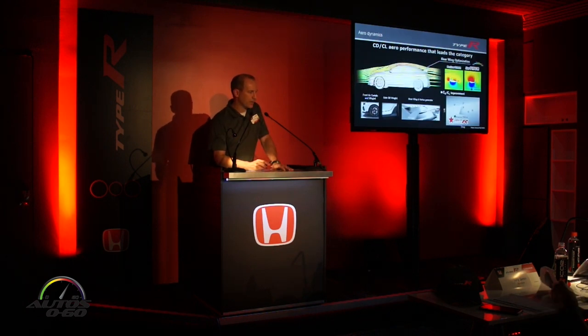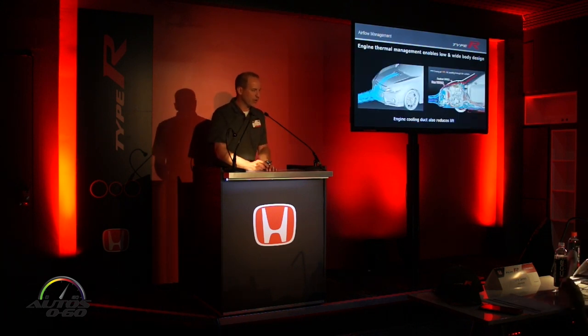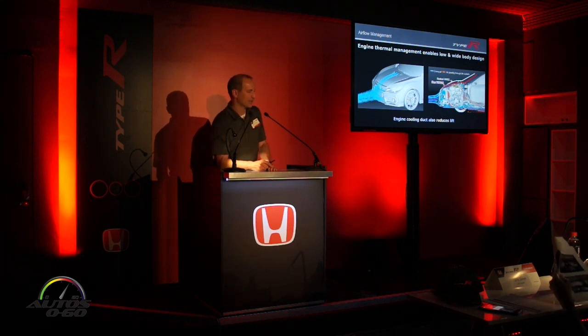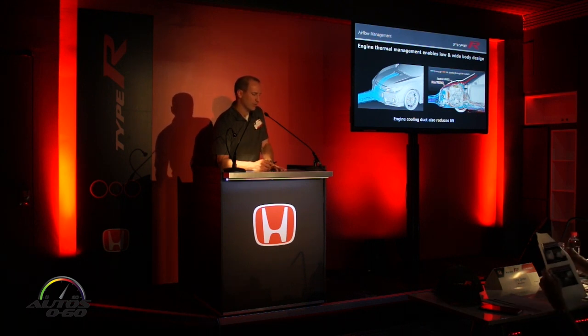In terms of overall aero compared to the previous generation Type R, there's a lower coefficient of lift and lower coefficient of drag. The team achieved more downforce from the new wing, and overall drag has been reduced by approximately 5%. For thermal management, cooling air is routed to spin heat off the car, with cooling ducts in the hood. Because the 10th generation platform has a lower hood, the hood scoop maintains cooling management while also helping reduce lift on the front end.